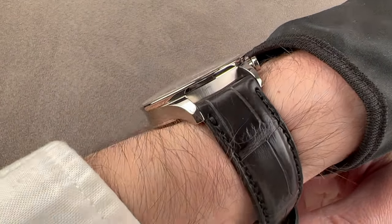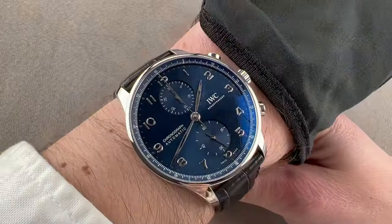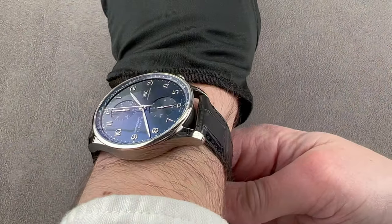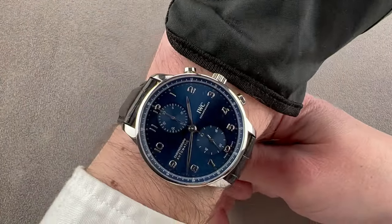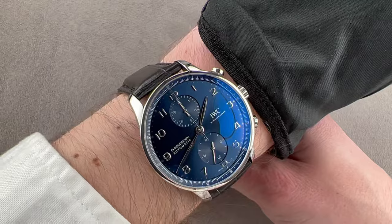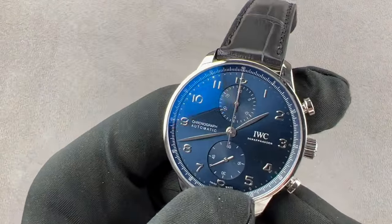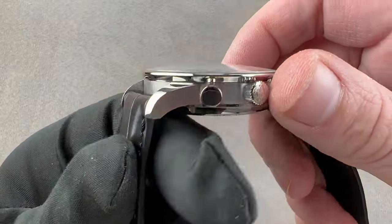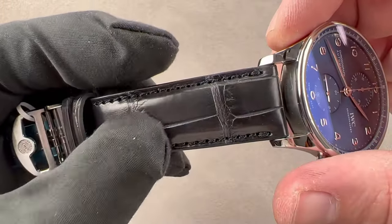It is thin enough to fit underneath a jacket cuff, but the bezel is a little bit cantilevered, so it will hang up on a tight dress sleeve. Taking a quick look across the wrist, it's relatively short at only 48.1 millimeters — I can recommend it for wrists as small as 13 centimeters circumference. It's not as big as other Portugiesers. The case shows a combination of satin and polish, and a high quality strap to match.